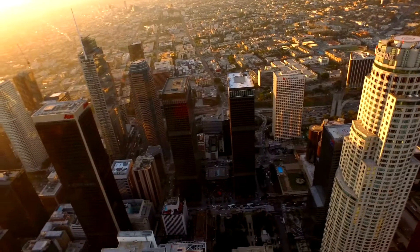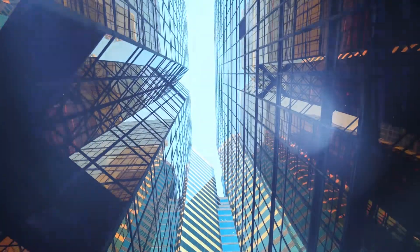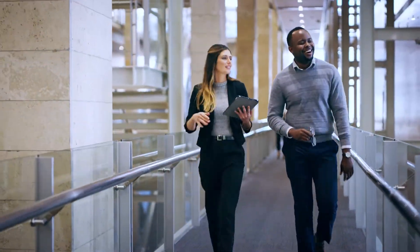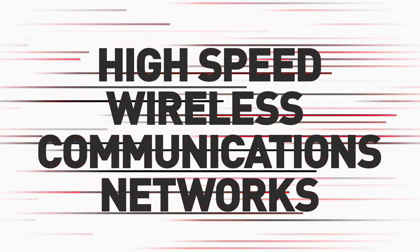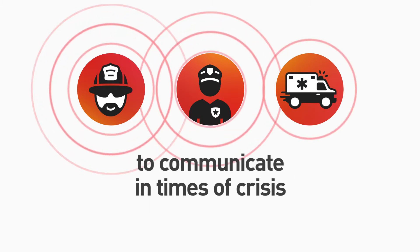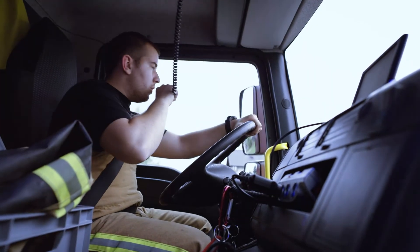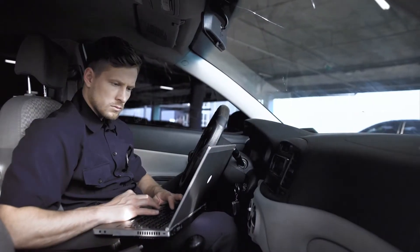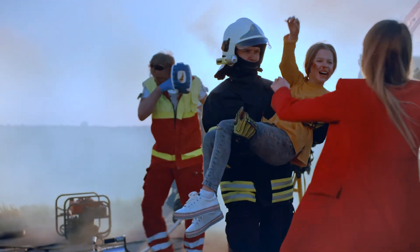Public safety networks are present in nearly every building and every venue all around the globe, though you might not even be aware. These high-speed wireless communications networks are used by first responders and emergency personnel to communicate with each other in times of crisis. Public safety networks need to handle real-time communication with varying densities of data and must always be reliable. It's a matter of life and death.